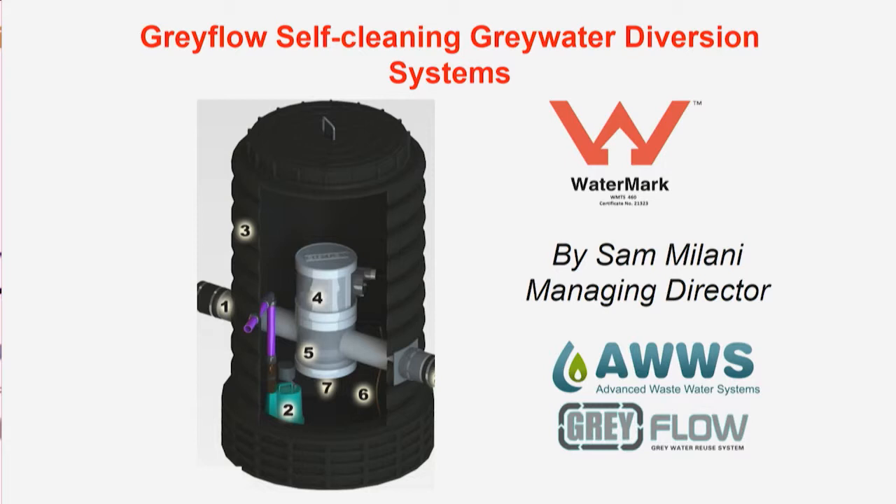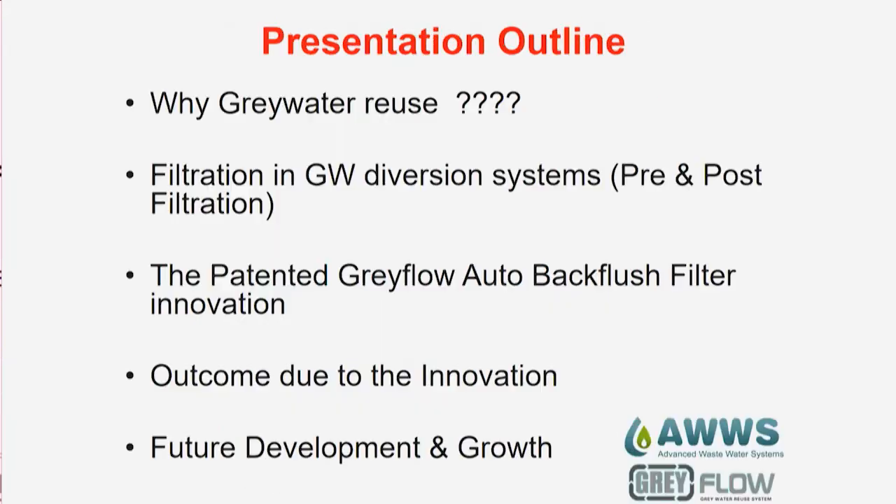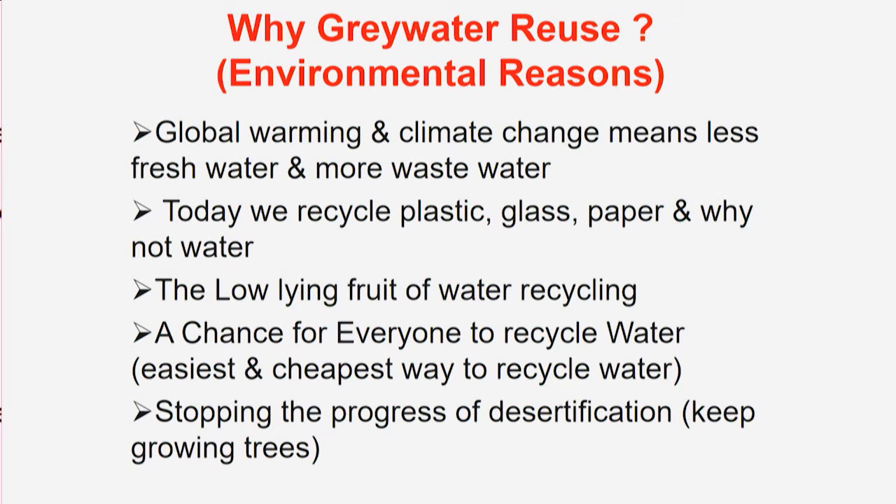As new technology comes out, there are always little things you have to sort out. We've been at it 15 years — not too fast, kind of slow. I'll go through some of the concepts of why greywater reuse, filtration and greywater diversion, the patented Greyflow auto backflush system we developed, the outcomes due to innovation, and also future development. Why greywater? Up to 2003, there was basically no greywater — it was all wastewater recycling. As we have global warming and climate change, we get less and less fresh water and more and more wastewater, so recycling is now important.